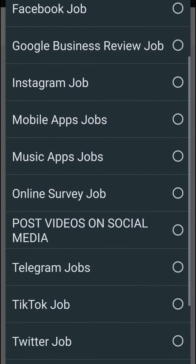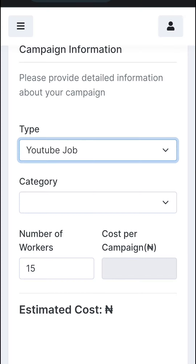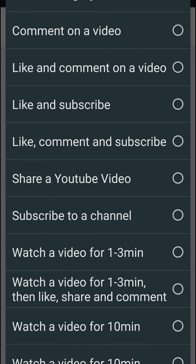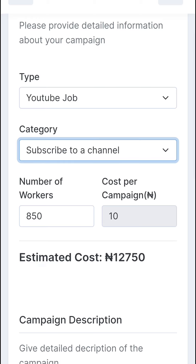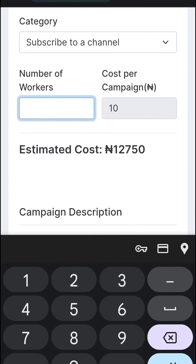Let's say I want to hire subscribers for my YouTube channel. I select YouTube Job and then select the correct category — you must select the right category so your job gets approved. If you want people to subscribe to your channel, select that option. The minimum number of workers you can recruit at a time is 10.